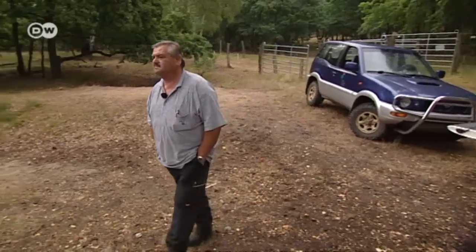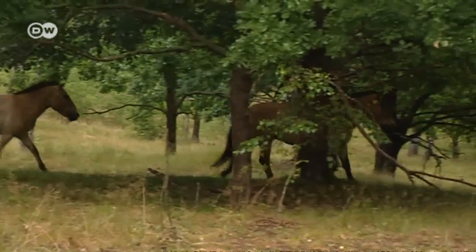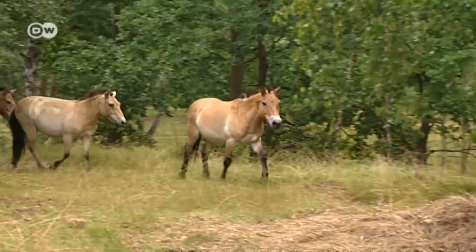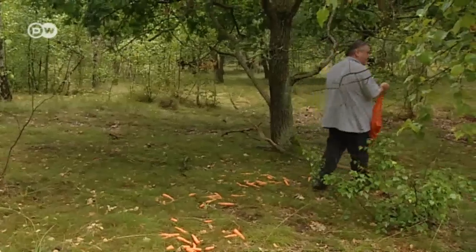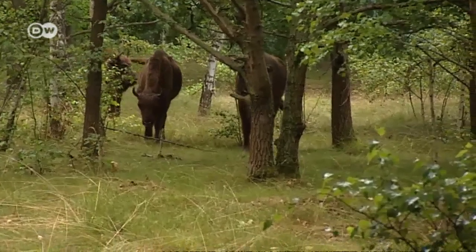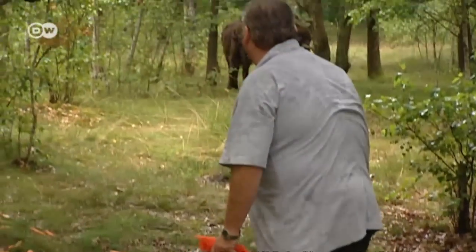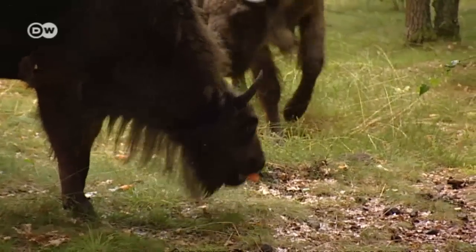When keeper Detlef Baumung calls them, it doesn't take long before the new residents of the Dürbaritz Heath all come running. The Przewalski horses, a wild breed native to Mongolia, arrive first. They're followed by European bison, wild and shy creatures from the same family as domestic cattle. But like the wild horses, they're voracious eaters and adapted to life in the wilderness.